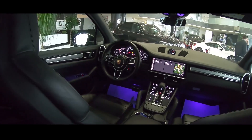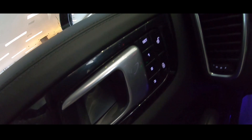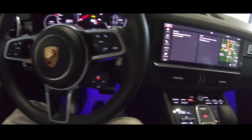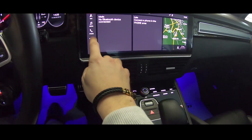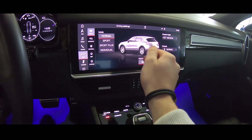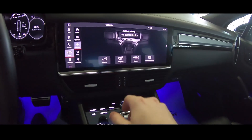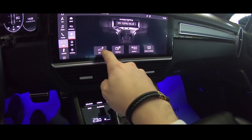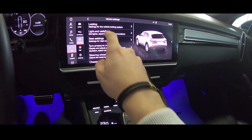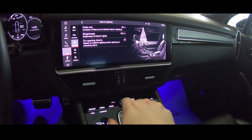Right now we can jump back into the front. There is a memory seat function. You can see the lights here, and now we can go into the settings — for example, the interior lights.